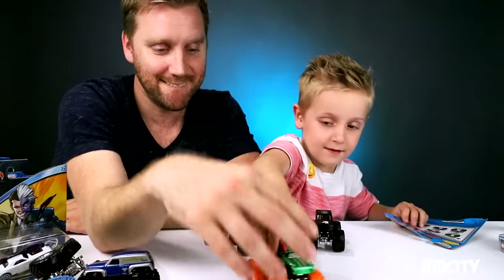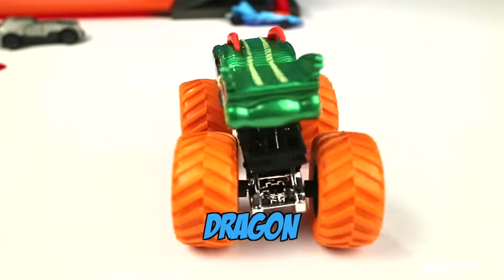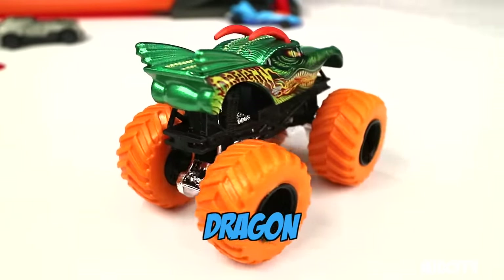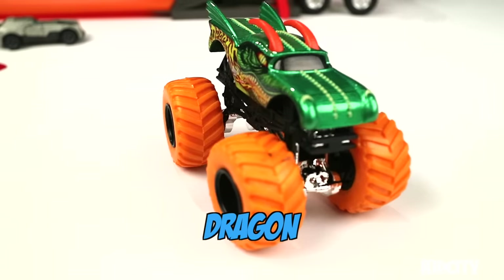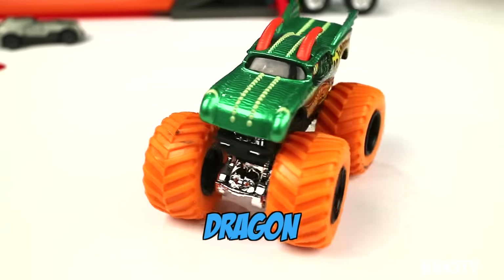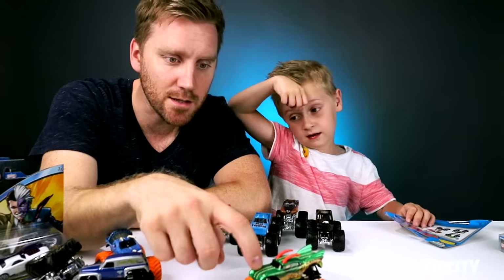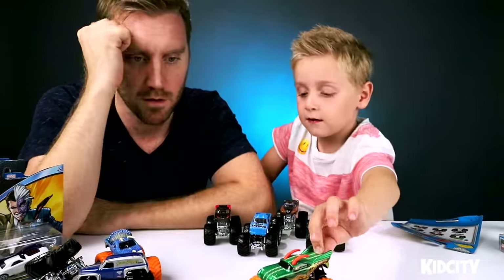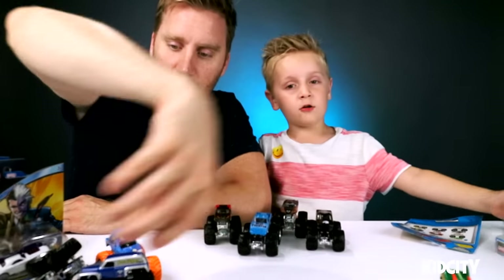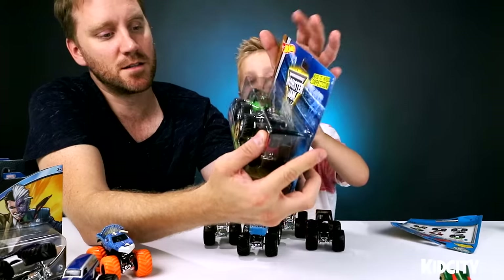Tell us about the truck. He has orange wheels like Jurassic Attack. He has fire flames on him, fire flames and orange horns — now that's orange! It's also got this kind of green scaly material on it — like metallic green scales. That's pretty cool.